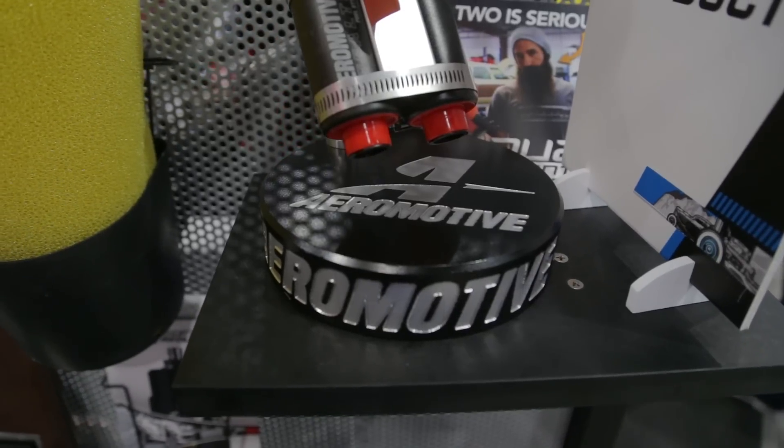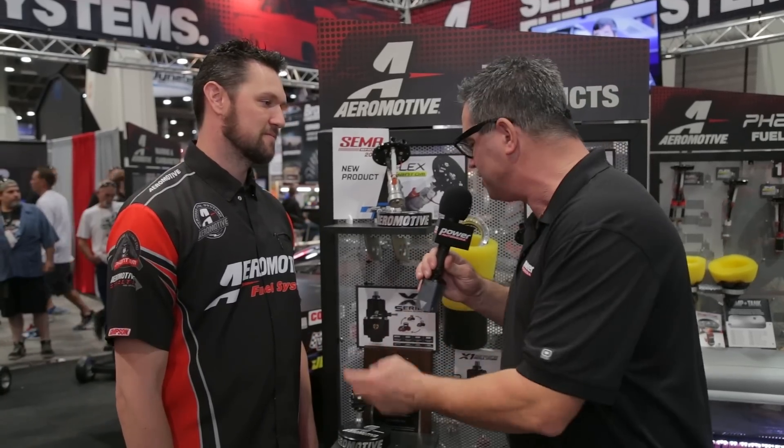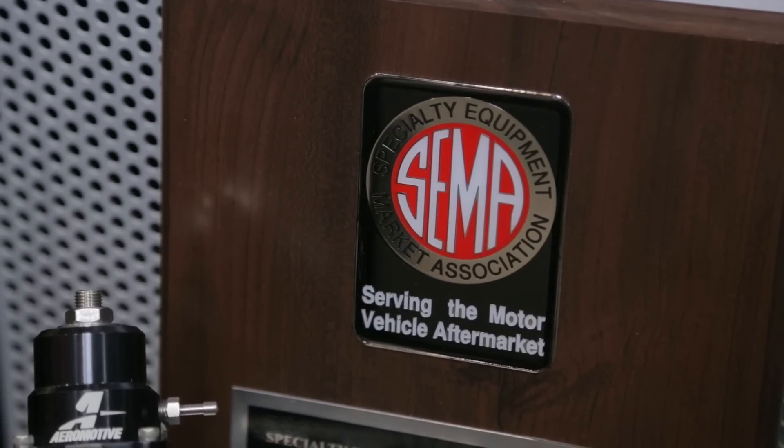Does this fit into stock gas tanks? It fits into stock gas tanks. It's completely adjustable from 6 to 11 inches in height, and if for any reason the tank is larger than that, we do have an extension kit available that takes it all the way up to 20 inches. The dual Phantom fuel pump is ready for carburetors or EFI, but of course with that must come the right fuel pressure regulator. You guys won an award from SEMA this year for something new — what's that?